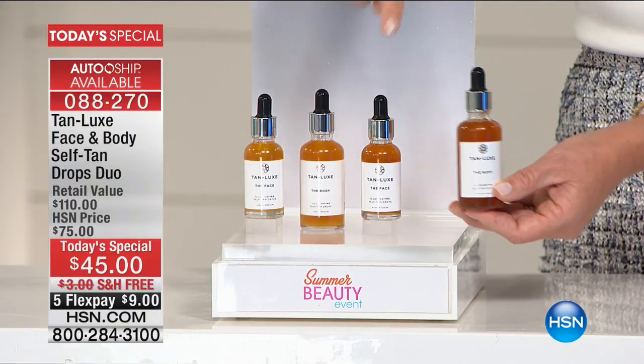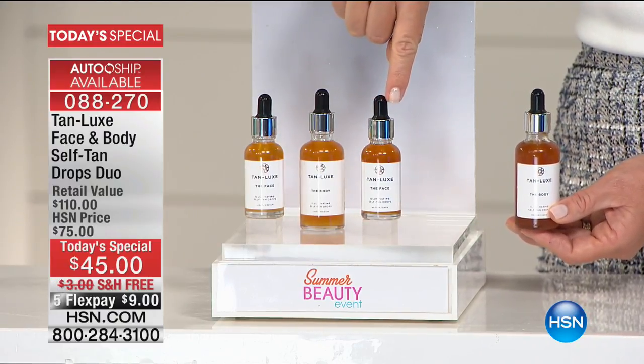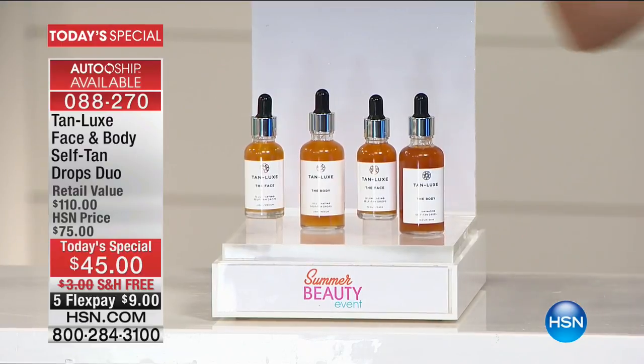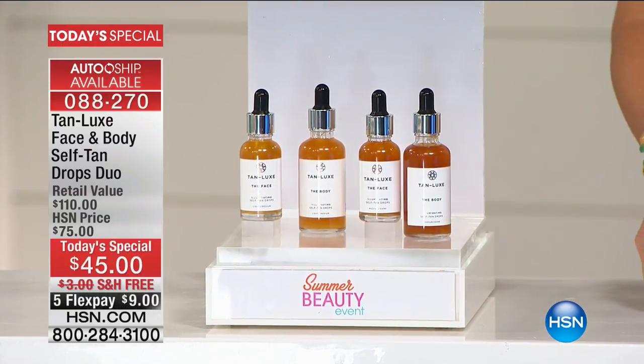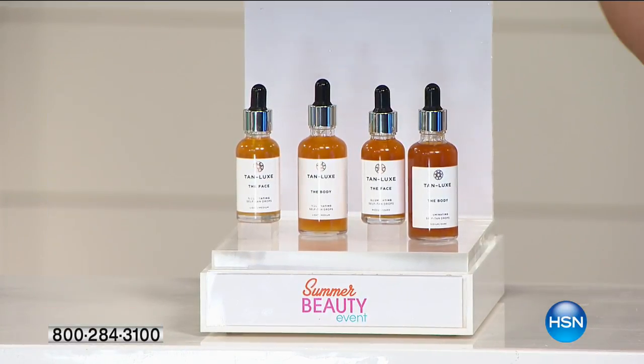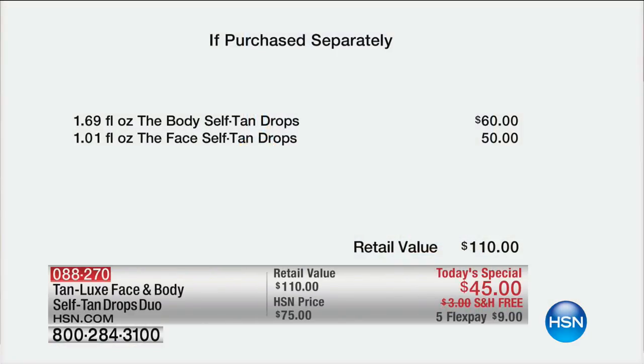For fifteen dollars less, we're going to give you the face drops. What makes these drops amazing is one or two drops added to your face moisturizer or body moisturizer, and in a couple hours you have the most beautiful glowing tan. So for fifteen dollars less than their number one worldwide best-selling body drops, we're going to include the face drops for free — only if you're ordering now. It's five credit card payments of nine dollars.